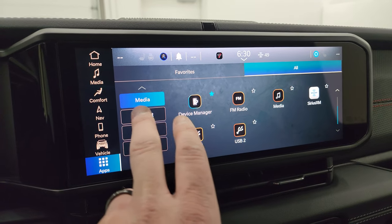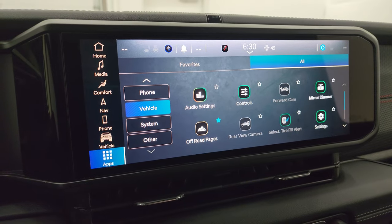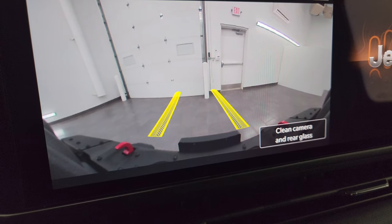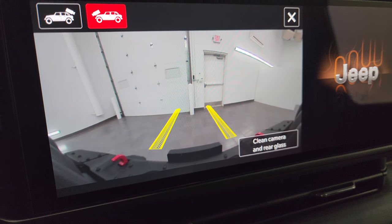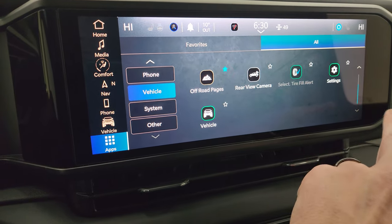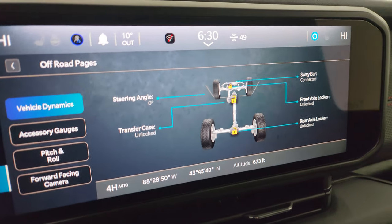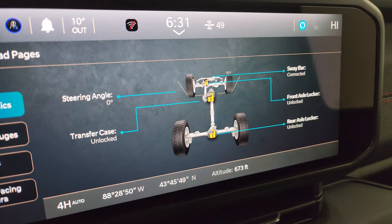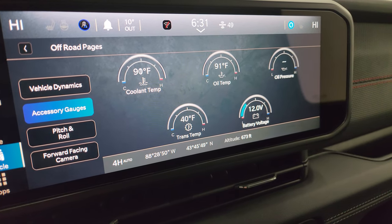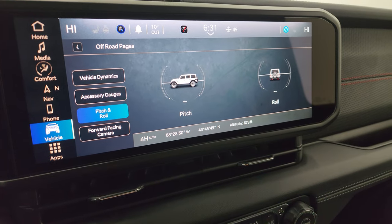You also get your climate controls and different apps including the off-road pages, Android Auto, and Apple CarPlay. The backup cameras are now HD — crystal clear — and you get a front trail cam that's pretty cool. If you turn the wheel, those dynamic lines help you make sure you're not going to hit any rocks. On the off-road pages, you get steering angle, front and rear axle locker status, sway bar connected or disconnected, transfer case information for your four-wheel drive system, oil temp, all your different gauges, pitch and roll, front-facing camera, and latitude, longitude, and altitude.